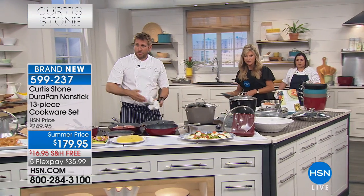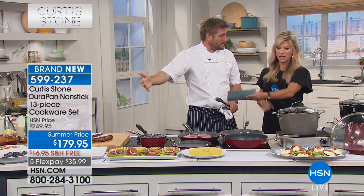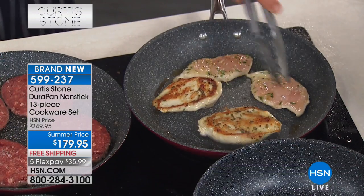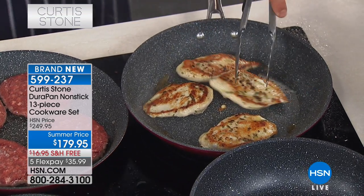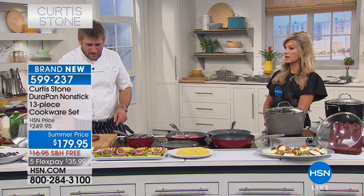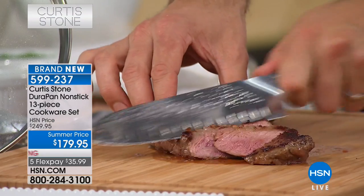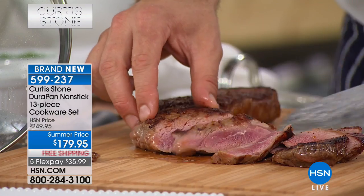This has got to be the best value ever on a set. 13 pieces for under $180 — less than $14 a piece, it's unbelievable. Look at the chicken: four pieces of marinated chicken, and look at the caramelization — every single one will be exactly the same. The golden brown happens every time, no matter where in the pan it lands. It always comes out the same.